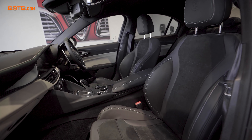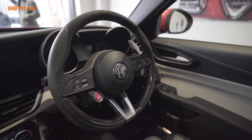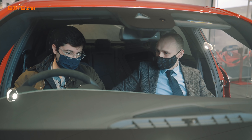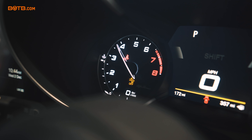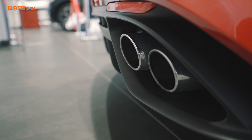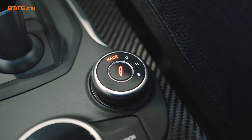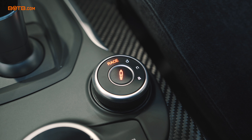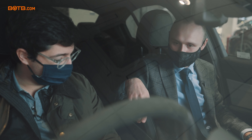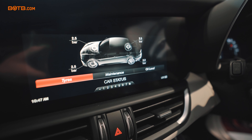To start her up, pop your foot on the brake pedal and press this Ferrari-esque red start button on the steering wheel. There she purrs. You've got the synaptic suspension control here — popping it into race mode turns all the traction controls off and you can hear the flaps opening. It really purrs through the system, beautiful sound.